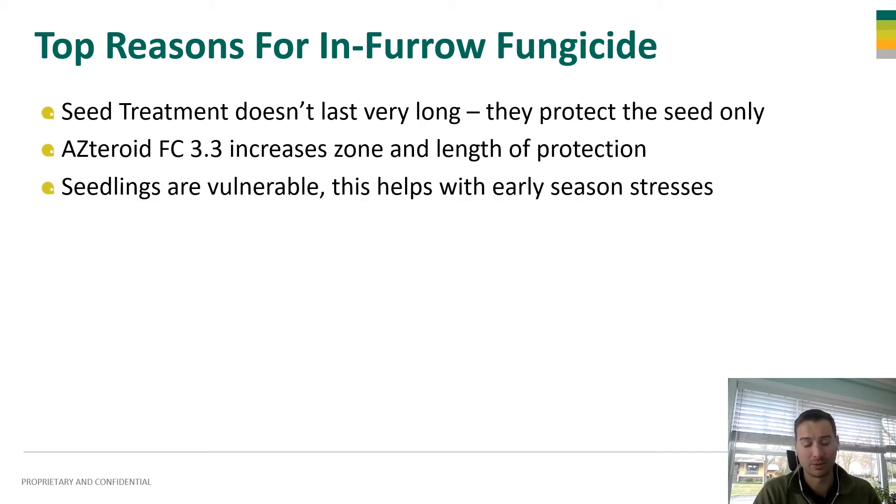Your seedlings are also vulnerable. As that corn develops, emerges, and grows, it's still very vulnerable to disease infection and early season stresses like excessive winds or sandblasting and other things that can affect that crop early season and cause some pretty significant stresses.